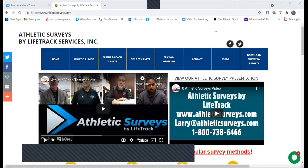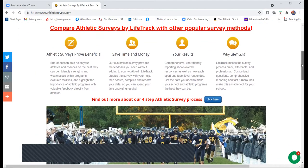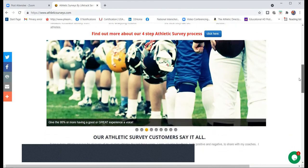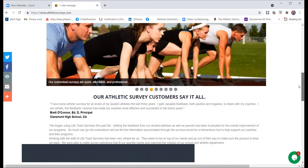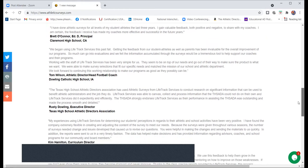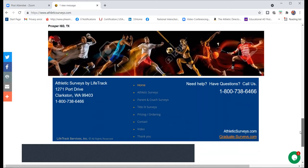We also want to thank Athletic Surveys by Lifetrack for sponsoring the Athletic Director Toolbox segment of our podcast. Athletic Surveys by Lifetrack are a quick, easy, and affordable way to collect comprehensive data that allows you to evaluate and improve your athletic program. They also allow the 95% of players and parents who really love your program a voice. Go to AthleticSurveys.com, select Info to get started, or call 1-800-738-6466. Let them help you take your athletic program from good to great.